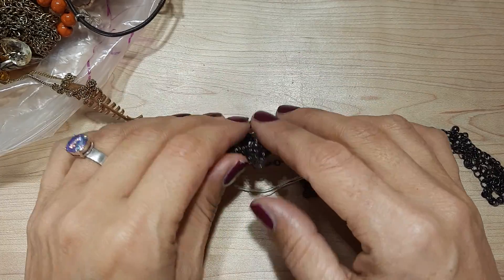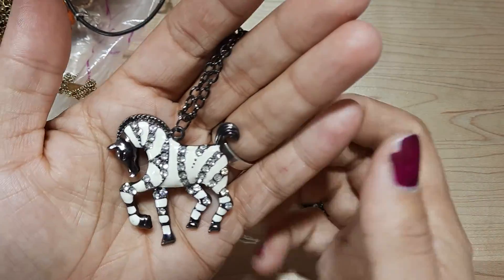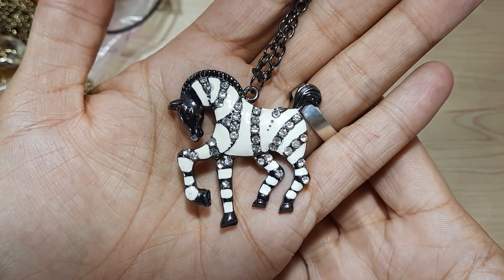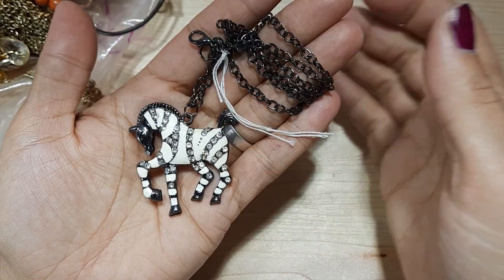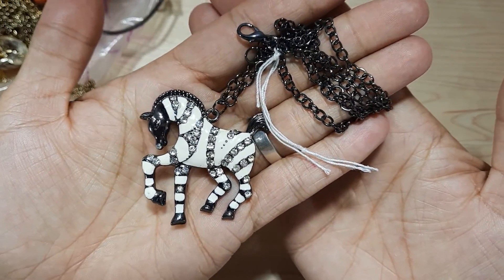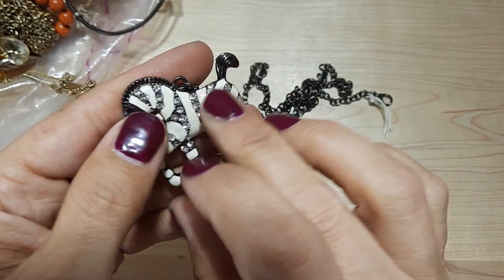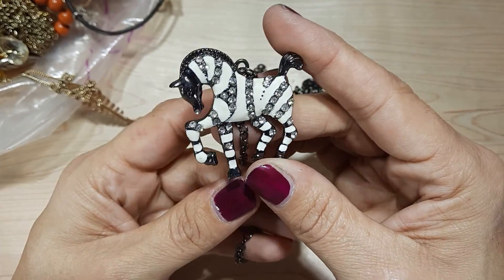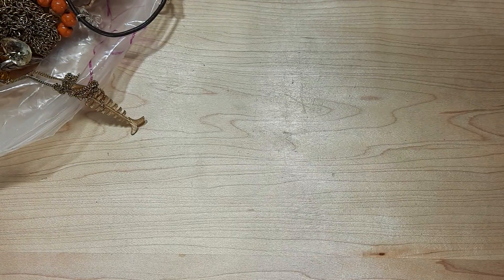This is a really pretty zebra pendant. Got lots of rhinestones on it. It's on gunmetal as well — that black, black chain. This is really pretty. Isn't that cute?